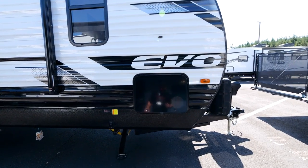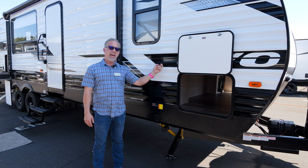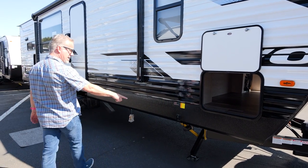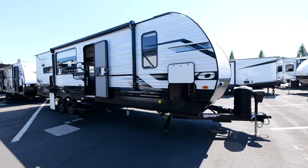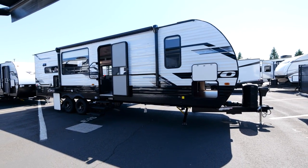All of our decals are 3M, which has UVA and UVB protectors to keep them looking good for longer. We have power awnings, and the LED lights are mounted against the coach instead of on the outside of the awning so you can use them even when the awning is put away.